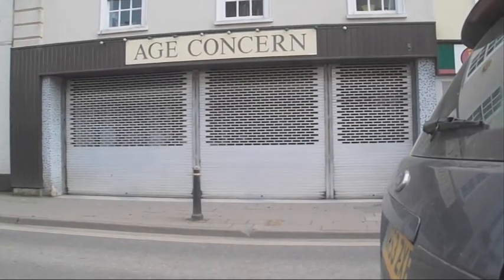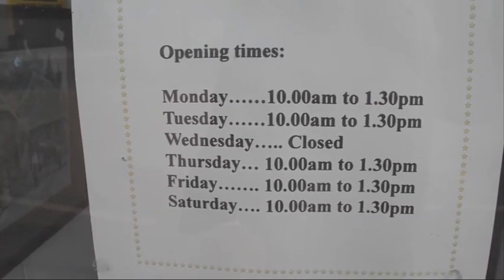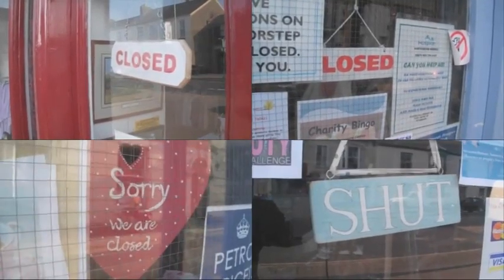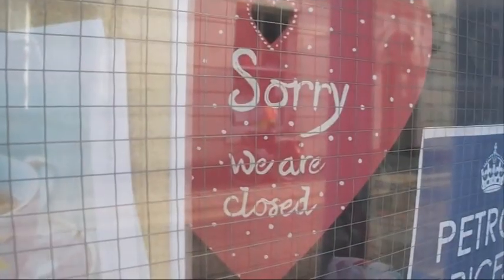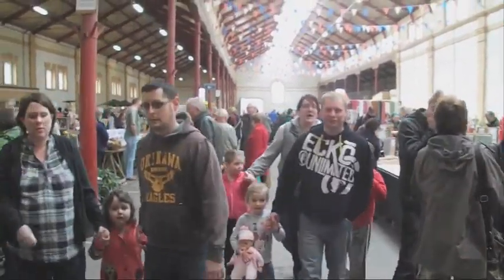Many shops are still rooted in the past, refusing to embrace opening times taken for granted elsewhere. Closing early two afternoons a week is stifling business, so we will encourage a culture change: six-day-a-week opening to give visitors what they want, when they want it.